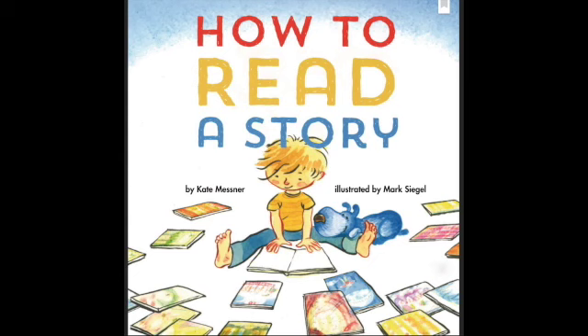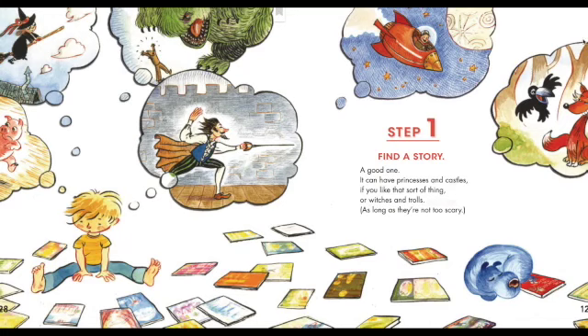How to Read a Story by Kate Messner, illustrated by Mark Siegel. Step one: find a story — a good one. It can have princesses and castles if you like that sort of thing, or witches and trolls, as long as they're not too scary.